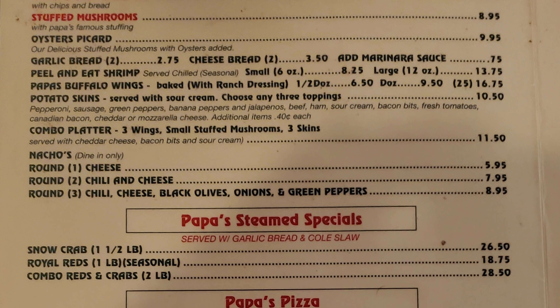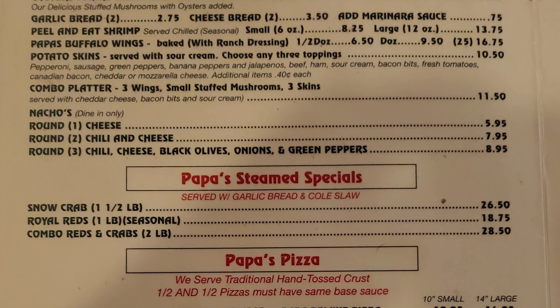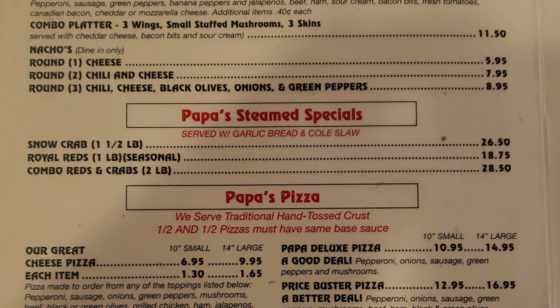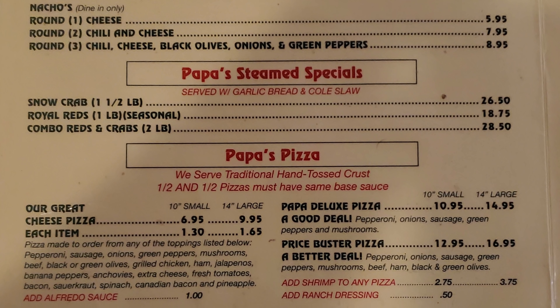You can add marinara sauce, and there's also fried shrimp, Papa's buffalo wings, potato skins, and a combo platter with three wings, small stuffed mushrooms, and three skins. There's also nachos. Then you've got Papa's steamed specials with snow crab, royal reds, and combo reds.